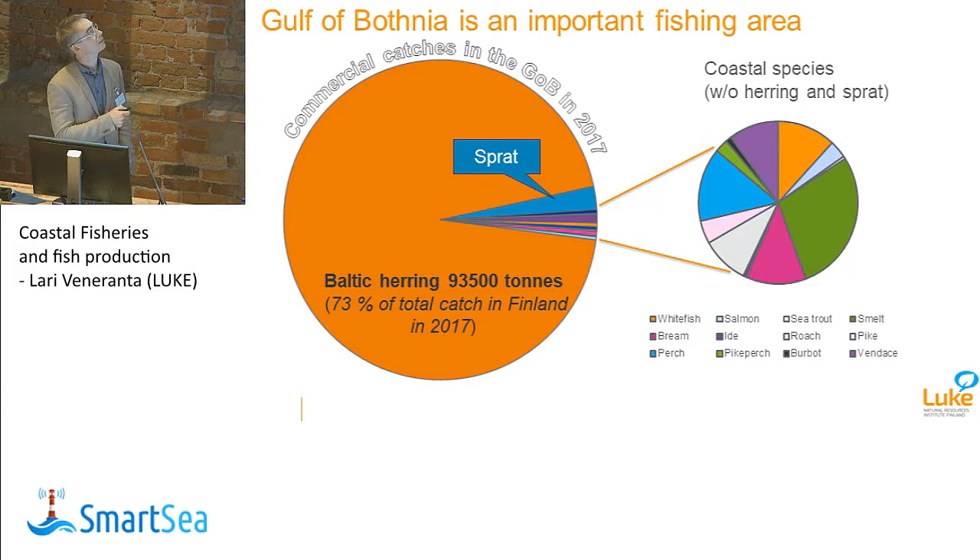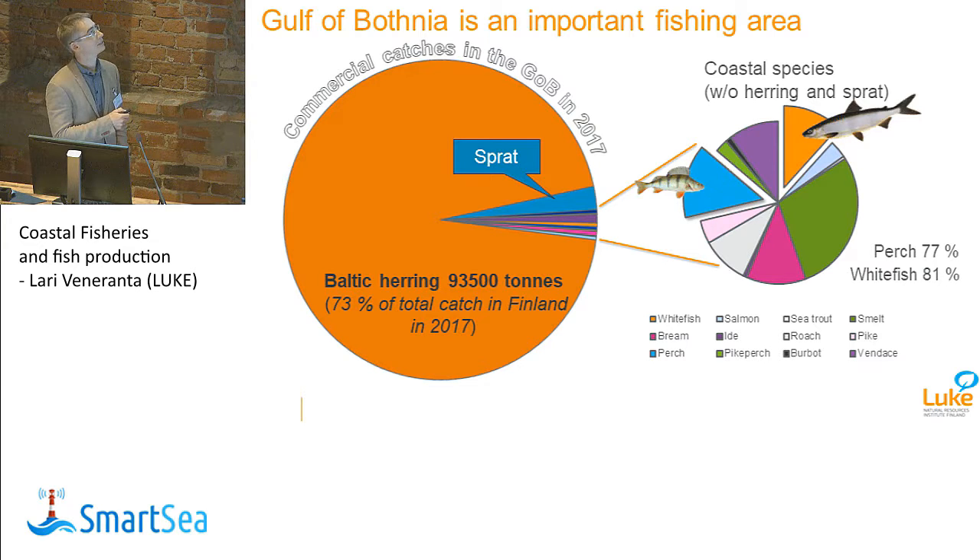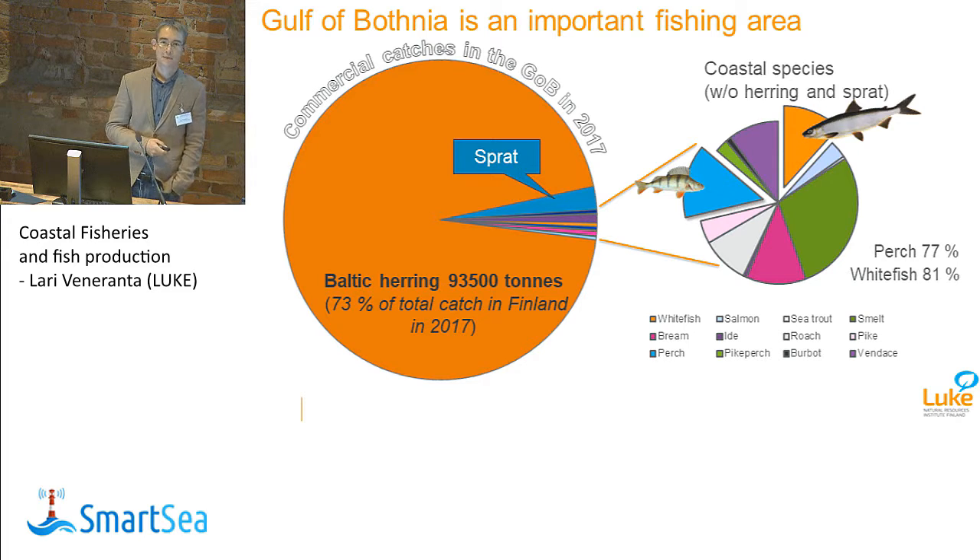I will focus on the main species, which are whitefish and perch. We also have other species like smelt, which is kuore, important in springtime. But whitefish and perch are socially and economically perhaps the most important species in small-scale coastal fishery, both commercial and recreational. In the Gulf of Botnia, perch makes 77% of total catch in Finland and whitefish 81%. So when you go to the fish market in Helsinki, you probably get fish from the Gulf of Botnia area, not so much from the Gulf of Finland.